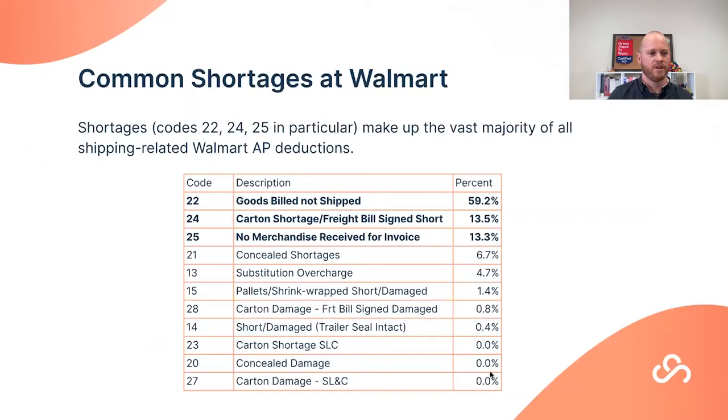Walmart actually has 11 different codes that fall under the shortage umbrella. Code 22 is far and away the biggest one on average across all suppliers, with Code 24s and 25s also extremely common. For more info on specific codes, visit the Supplier Wiki on supplypike.com for full descriptions, details on avoiding each code, and basic information.